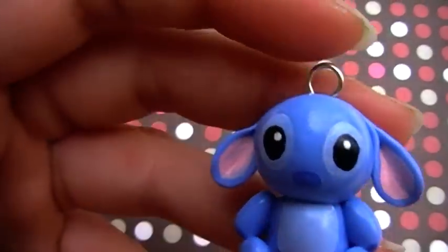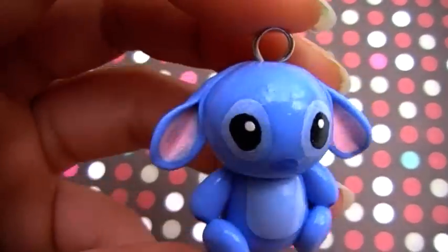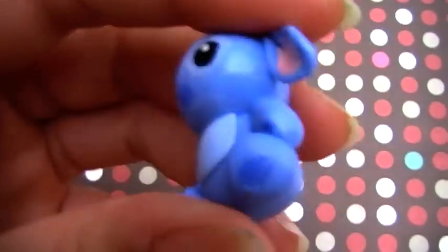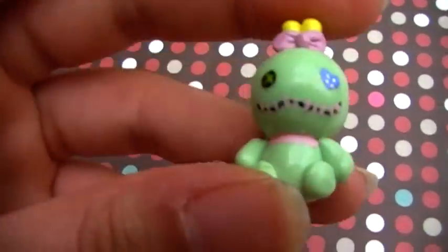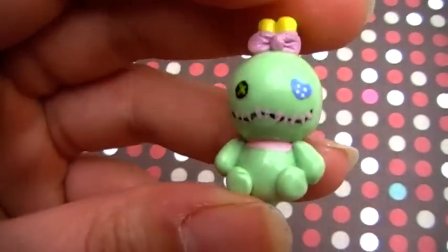First I have this little Stitch charm. It's in kawaii style rather than like an actual one. And then to go with that I've got this Scrump, which is also kind of in kawaii style with a little detail on there.